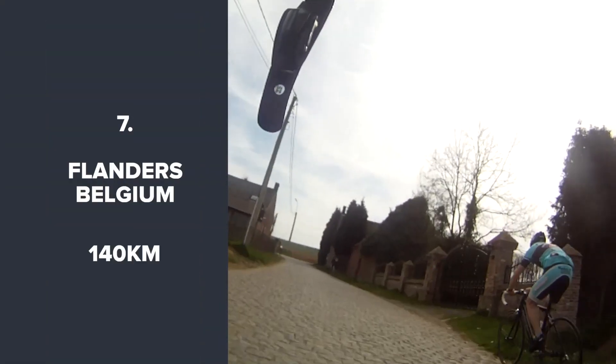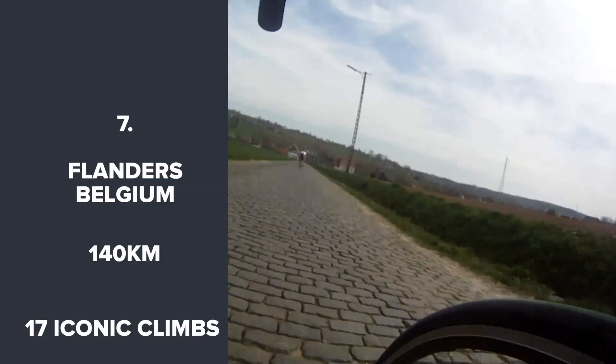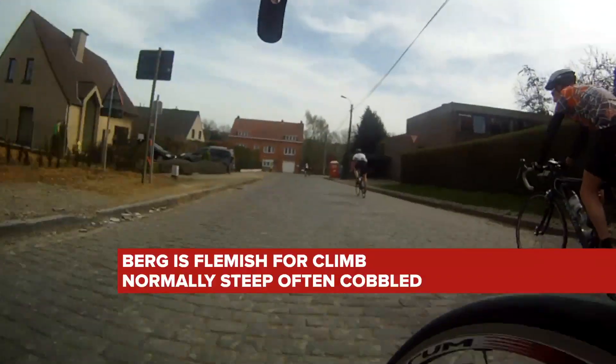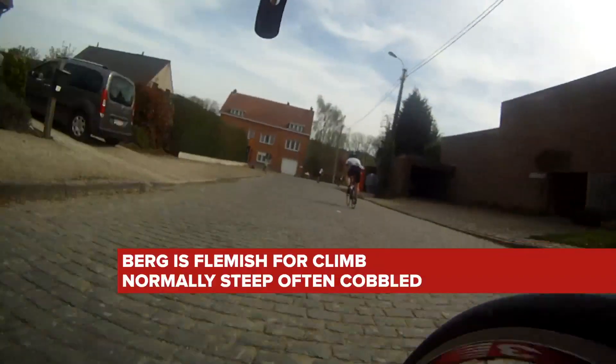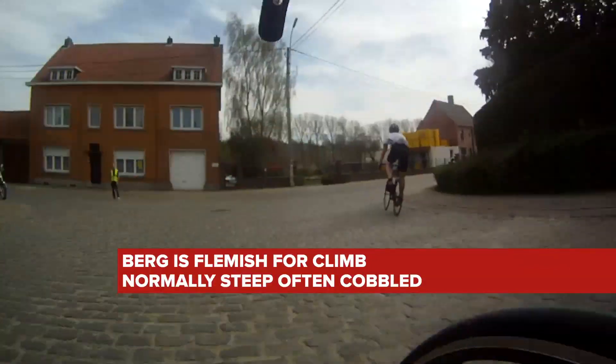140km on the 17 iconic bergs of Flanders. It takes place the day before the pro race, so you can emulate your heroes and then watch them a day later. Or for 2013, celebrate the first ever Tour of Flanders 100 years ago by riding a special 324km route, the same length as the original race.